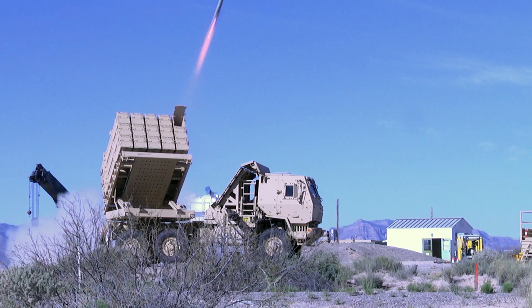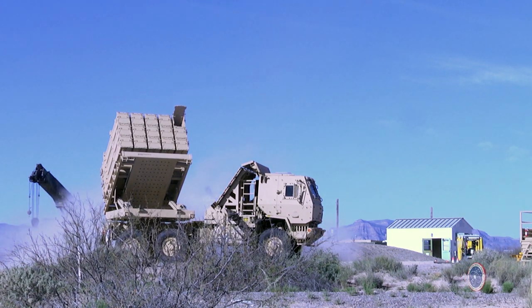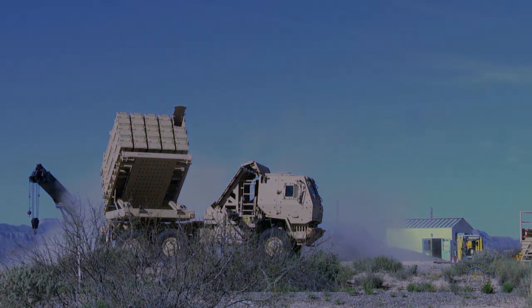We have the test and the test results so we can go back and do real good analysis to say, did we get this right — and we couldn't ask for a better place than this. More firings are scheduled at White Sands to continue maturing the launcher's capabilities and compatibility with missile systems.